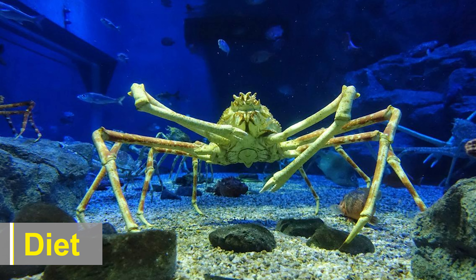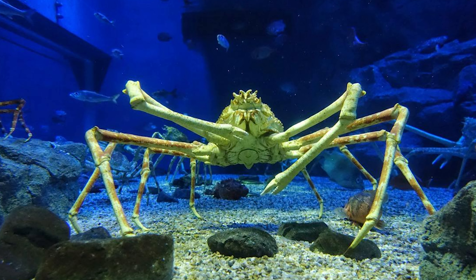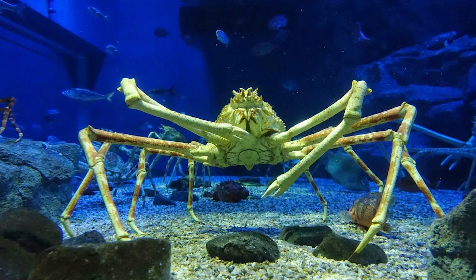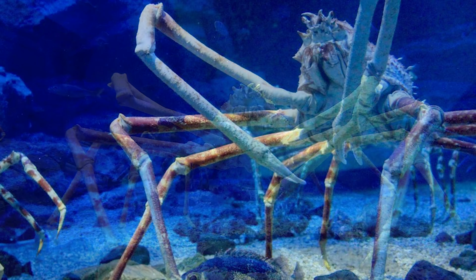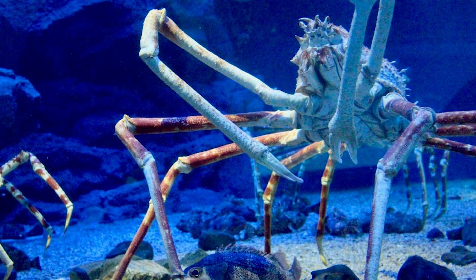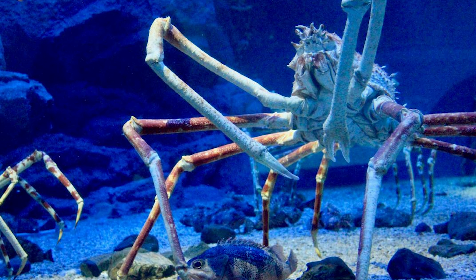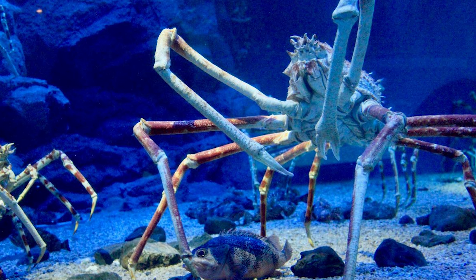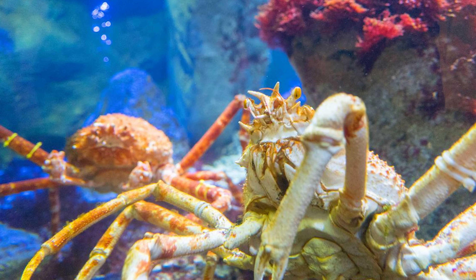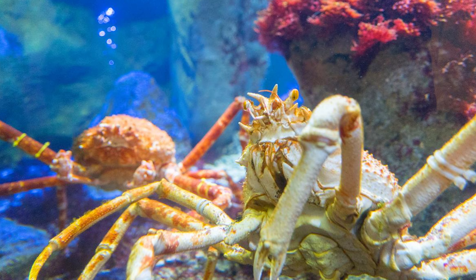Japanese spider crabs are primarily scavengers and omnivores. They have been observed feeding on a wide variety of food sources, including dead fish, mollusks, crustaceans, and algae. These crabs use their powerful claws to crush shells and tear apart their prey. They also have specialized mouthparts for grinding and mashing food.